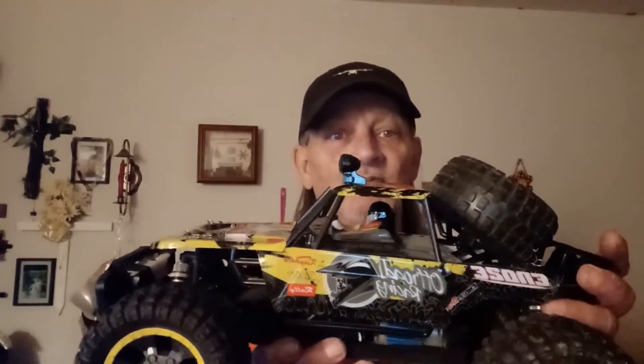Welcome everyone to Michael's Drones and RC Hobby. Tonight I'm taking out the Co-Legend off-road four-wheel drive buggy for a short night run. Stay tuned.